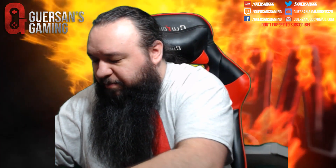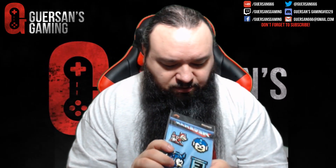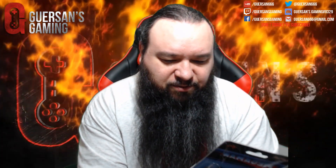Speaking of loot pins, there's more — there's the Mega Man loot pins. Those look pretty awesome as well, though one's broken.